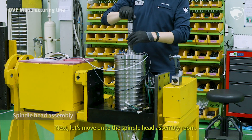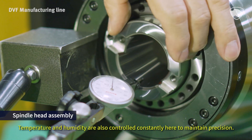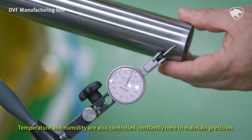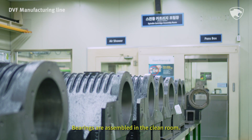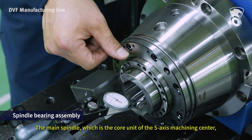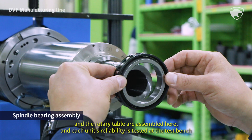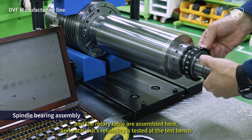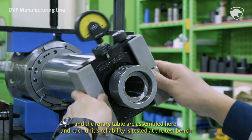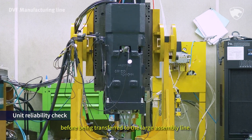Next, let's move on to the spindle head assembly room. Temperature and humidity are also controlled constantly here to maintain precision. Bearings are assembled in the clean room. The main spindle, which is the core unit of the 5-axis machining center, and the rotary table are assembled here. Each unit's reliability is tested at the test bench before being transferred to the large assembly line.